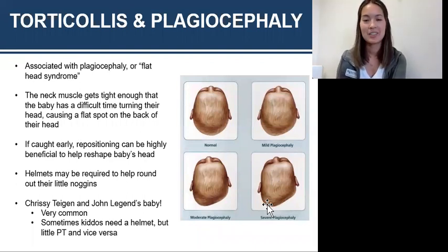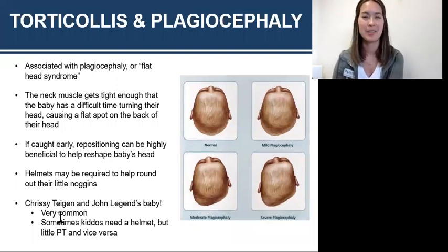I added this last tidbit about Chrissy Teigen and John Legend's baby, who had a helmet. I love that she posted and shared about it on social media, because I think a lot of parents feel guilty that they could have done something, or they feel bad putting their baby in a helmet. But it's very common, and a lot of times they only end up wearing it for three months of their entire life.